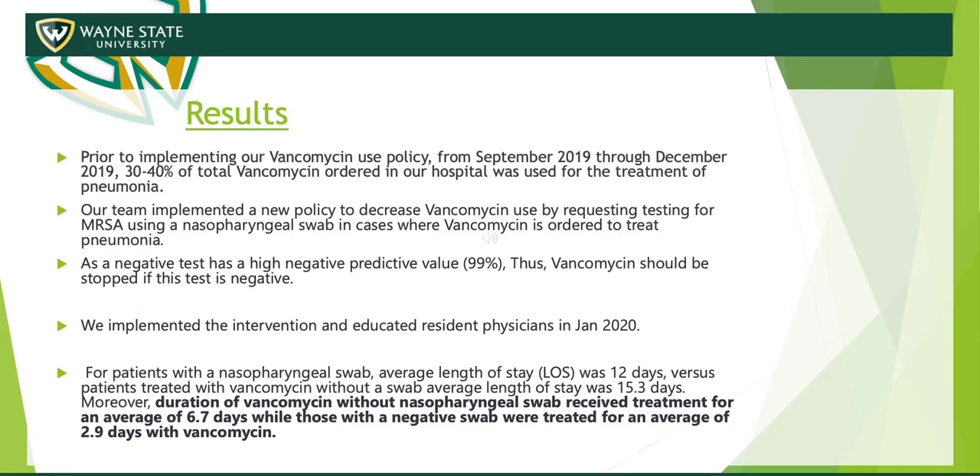We implemented an intervention and educated resident physicians in January 2020. This is our third PDSA cycle, where we implemented a reflexive MRSA swab. The results showed that after doing this, it reduced the average length of stay from 15.3 days for patients without the swab to 12 days for patients who were swabbed. It also reduced days of treatment — for patients who were swabbed and tested negative, vancomycin was discontinued at an average of 2.9 days, as opposed to 6.7 days for those not swabbed.